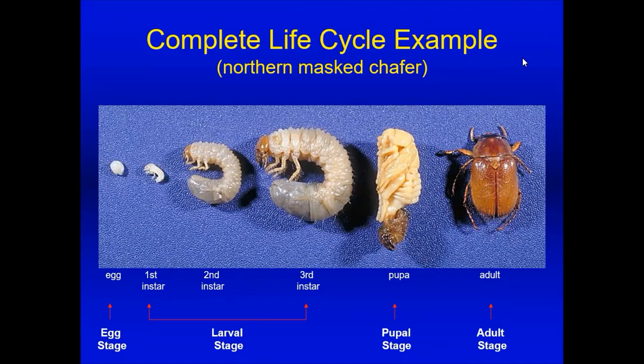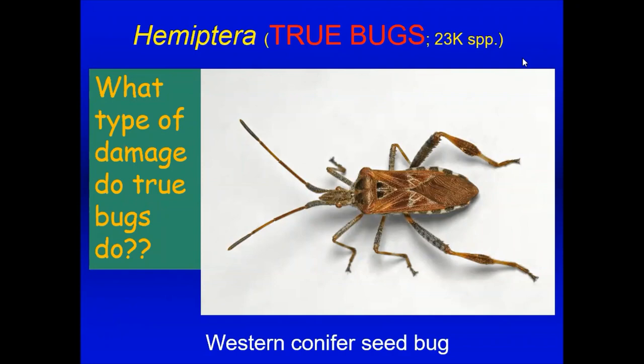My first group is Hemiptera, or the true bugs. True bugs suck the sap of your plants — you're not going to see holes in leaves. Instead you'll see wilting, stippling, off-color foliage, or bronzing if you have a bug infestation.